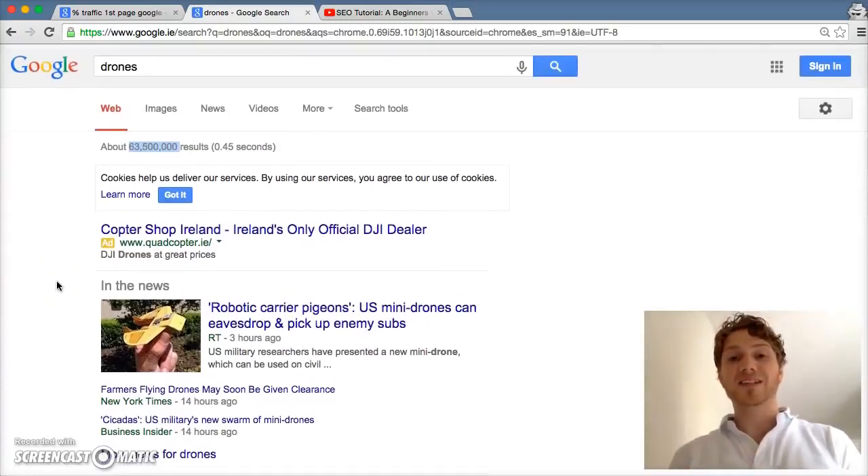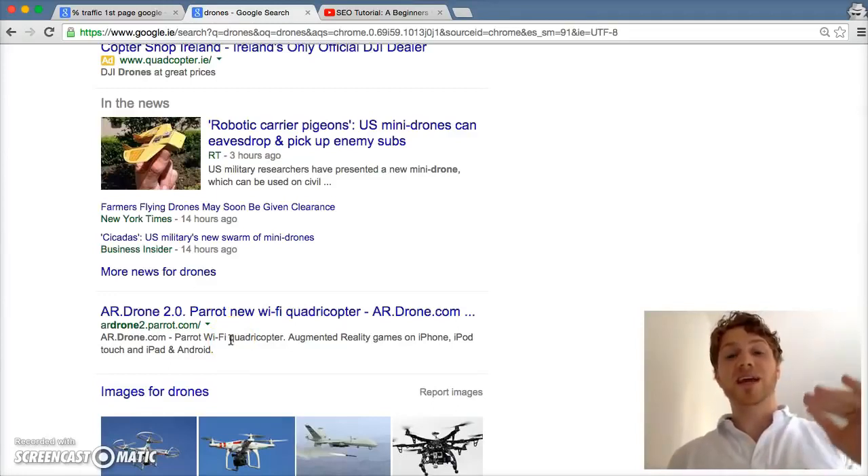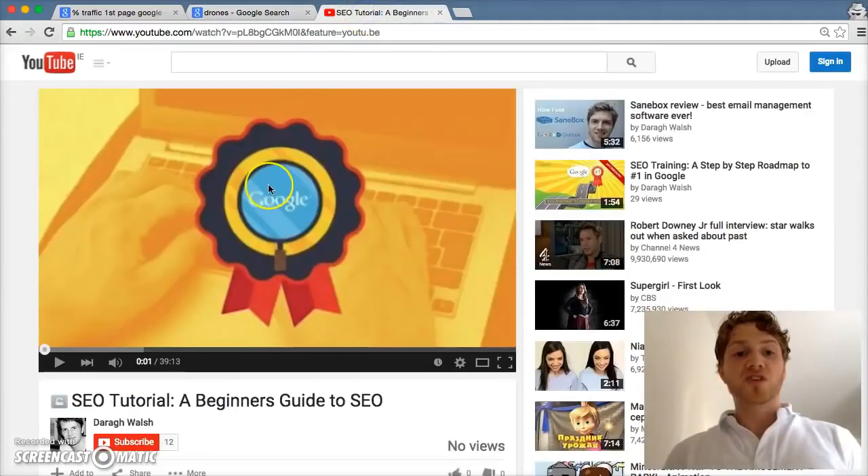That's really how Google determines who gets to the top of search results. In this course, we're going to look at keyword research and selecting the best keywords for your business — you've got to know what people are actually searching for. Then you put those keywords on your page through on-page optimization, and then you build authority to beat your competitors and get to the top of the rankings.